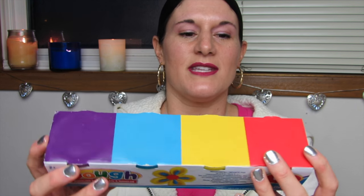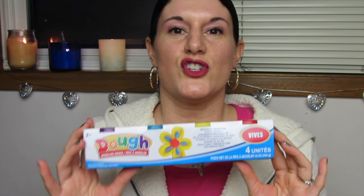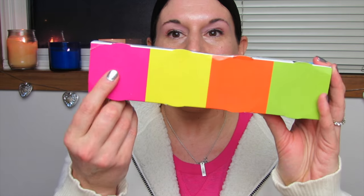I was really happy to find this — they had three different boxes. This one has purple, light blue, yellow, and red. It just says dough modeling clay. I've never tried this. I know it's probably not going to smell like Play-Doh, which I love that smell. Typically I make my own Play-Doh — if you ever want to see my recipe for homemade Play-Doh, let me know. But I just wanted to try the store brand. This variety has pink, yellow, orange, and bright green.